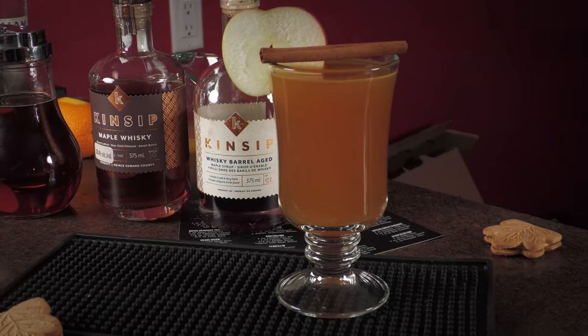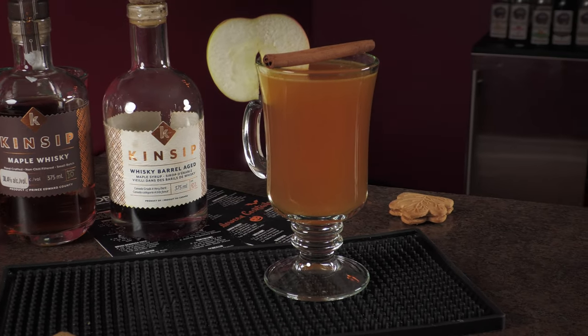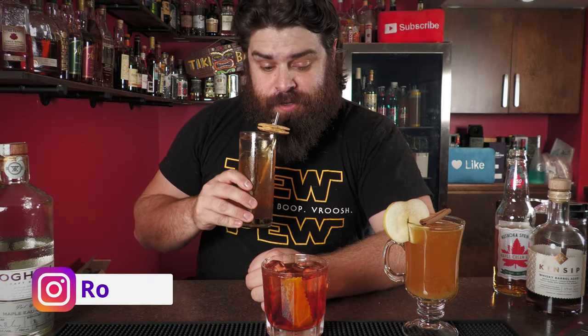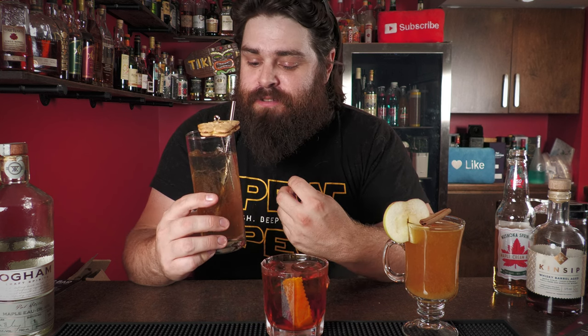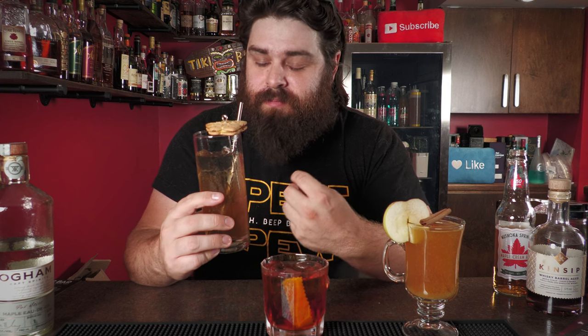Let's taste the cocktails starting with the Maple Collins. Wow — that's just intensely, intensely maple. Every layer from the maple eau de vie, the maple spirit, the maple syrup, to that amazing maple cream ale. It's like sipping on maple syrup, but surprisingly not overly sweet. Intensely maple but not super sweet — very nice.